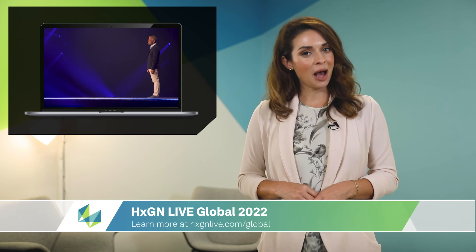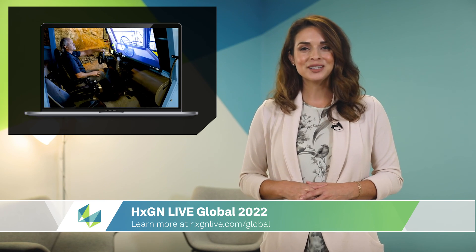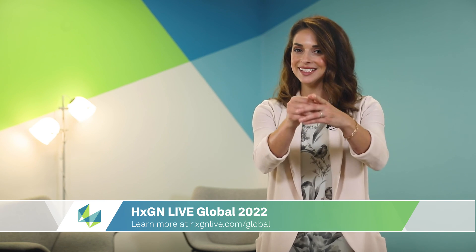With audience-centric summit topics, live streaming, and on-demand video for anyone who wants to attend remotely. Registration is open now, so reserve your spot today.